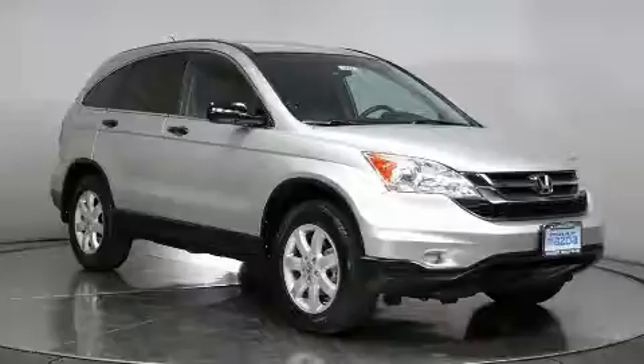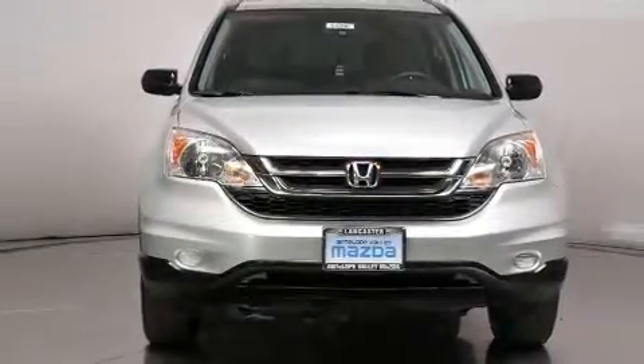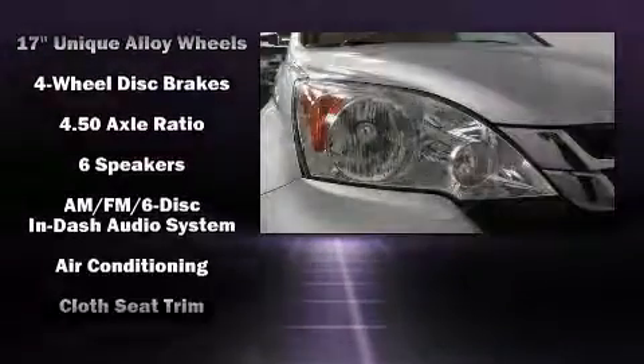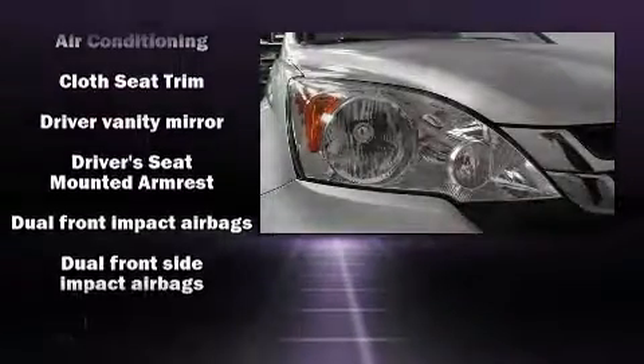Safety equipment has been integrated throughout, including dual front impact airbags with occupant sensing airbag, front side impact airbags, traction control, brake assist, anti-whiplash front head restraint, a panic alarm, and four-wheel disc brakes with ABS.